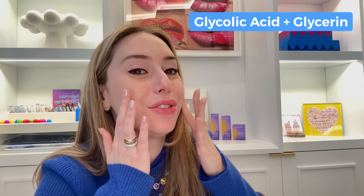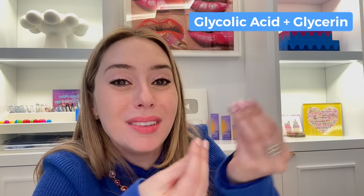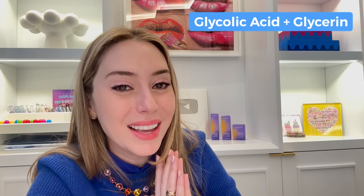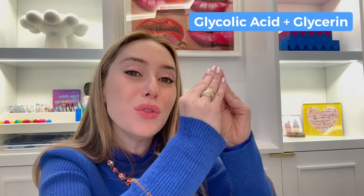Starting with number one: glycolic acid and glycerin. Because if you are a husk of a corn human being — meaning you have really dry, dead skin on the surface that feels rough — but you want to get rid of it without losing the plump little kernels underneath, this is your combination. It's going to allow you to retain moisture while having a smooth surface. Glycolic acid is the smallest alpha hydroxy acid, an exfoliating acid, so it can go in really deep.